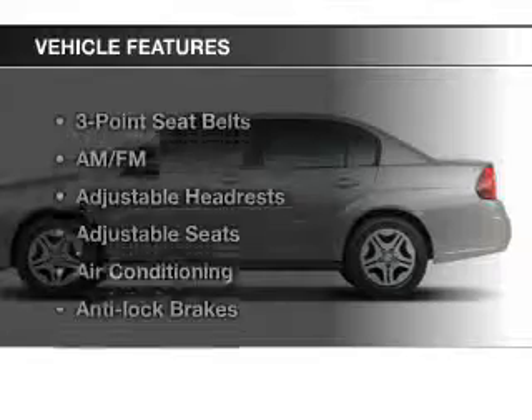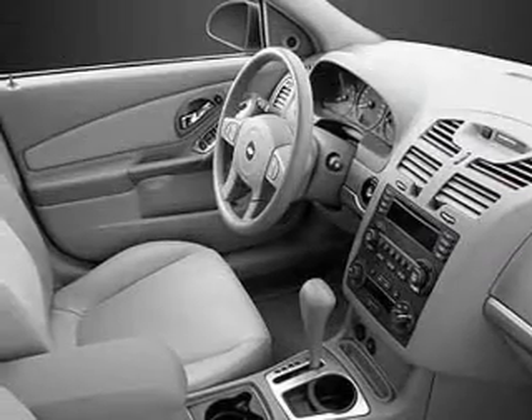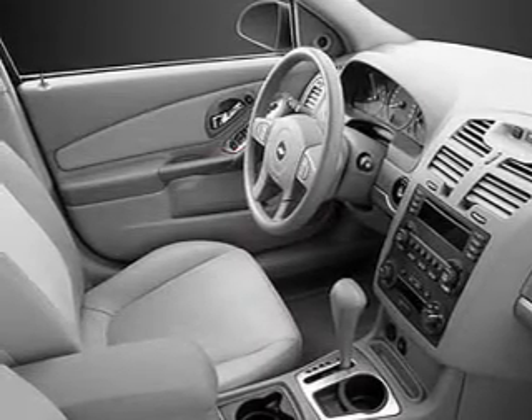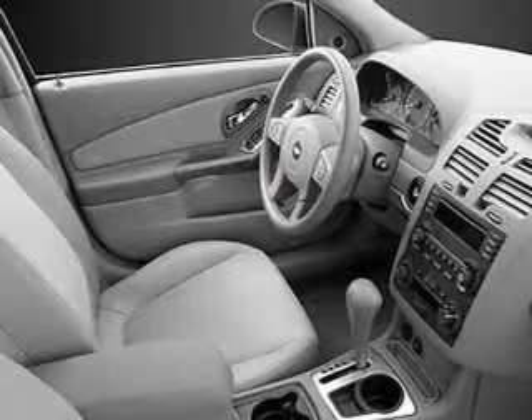And with these notable features, you won't want to miss out on the opportunity to own this amazing ride: keyless entry, cruise control, an AM-FM stereo, power steering, air conditioning. Let us put you in the driver's seat today. Call or click to contact us.